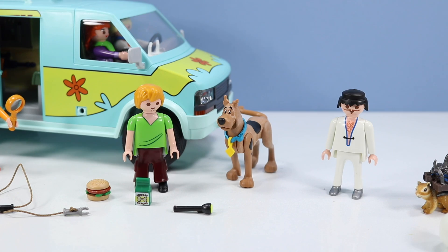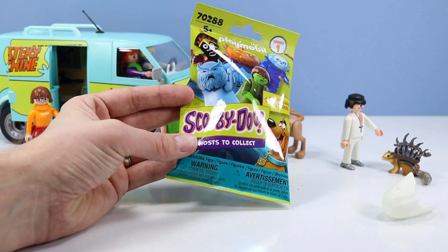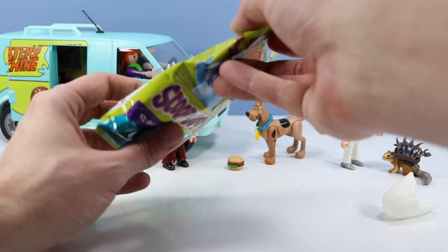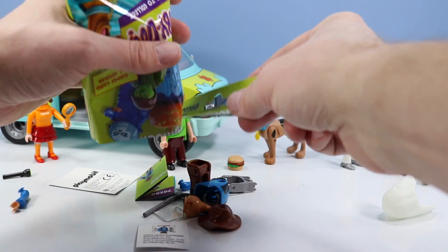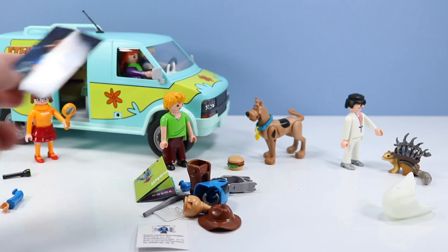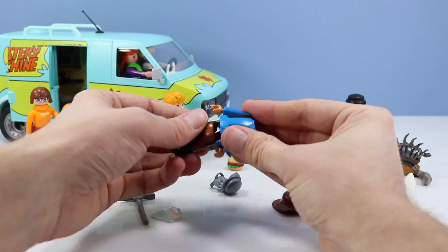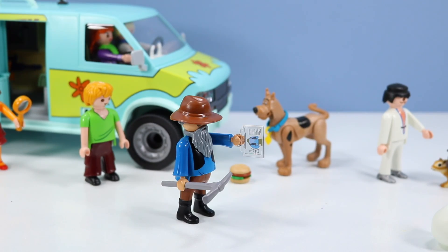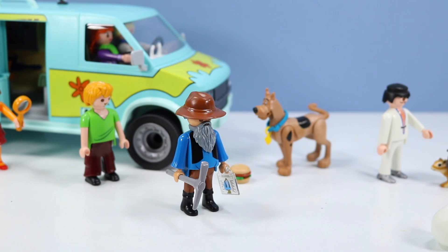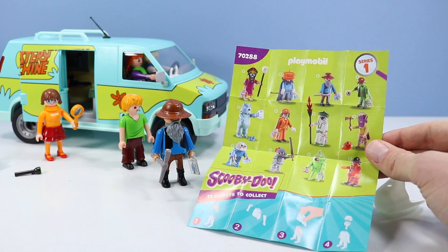Nothing beats classic Scooby-Doo where all the ghosts were actually villains — none of this real ghost stuff. We have a Playmobil Series 1 Scooby-Doo 12 Ghosts to Collect Mystery Figure. Who could it be? This is the most exciting part of the collection — finding out all these different ghosts to look for. Minor 49er? I think it is! I think it's Minor 49er, also known as the Caretaker. Love building these guys. I'm going to have to pick up a few more of these. Here are some of the others you can find in Series 1 — a classic collection. Oh, I like the Black Knight.